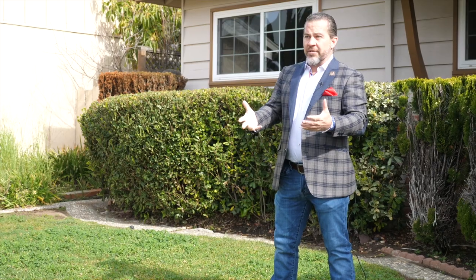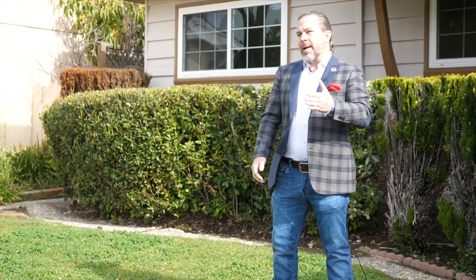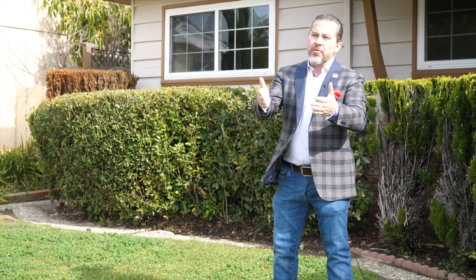Why pay San Jose prices? Why move to Livermore or Dublin? I'm Keith Walker, local real estate expert, and today I'm going to share a home with you that's perfect in location and value for Silicon Valley. Let's take a look.